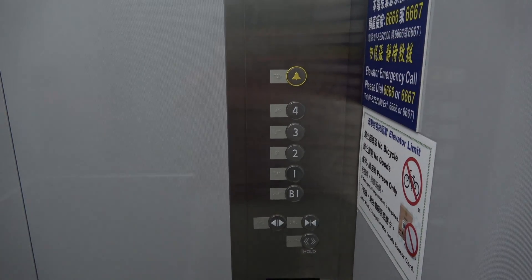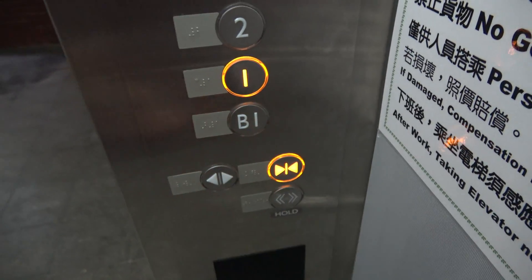Here we are at floor. Let's go back down to one. It's just your basic elevator.